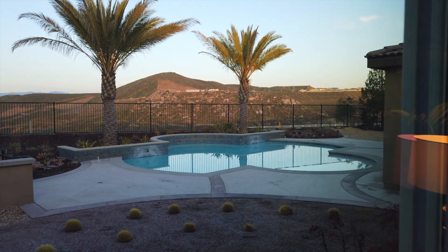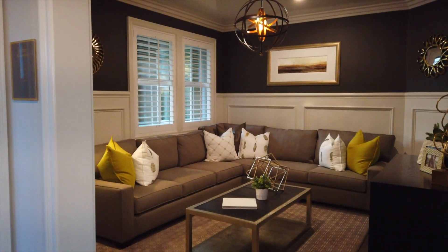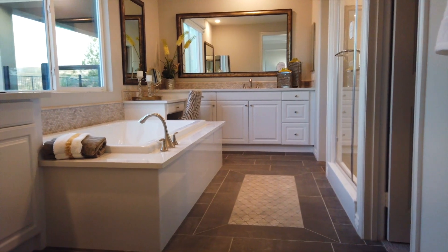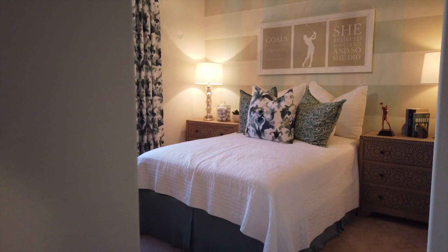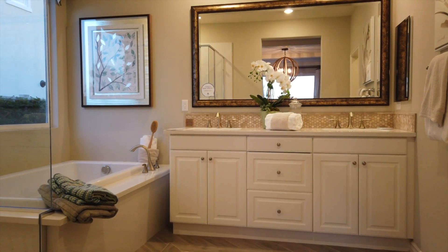Up to four bedrooms available to you, between 2,400 and 4,100 square feet. There is an option for casitas as well on the single-stories — so your mother-in-law, your teenagers, or guests would have a gorgeous place to stay. Could be income property too.